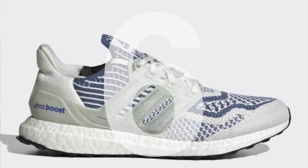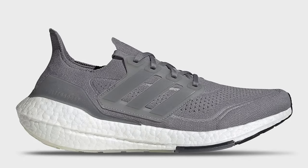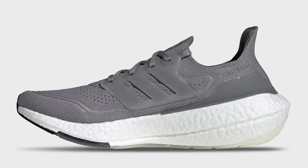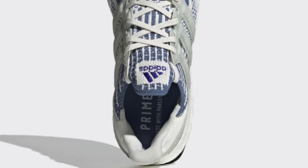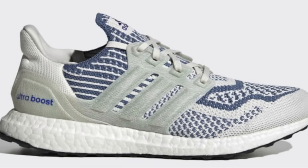At number six is the Adidas Ultraboost DNA 6.0. The Ultraboost DNA is the lifestyle version of the Ultraboost versus the more performance-oriented Ultraboost 21. I put the DNA 6.0 on the list instead of the standard version because it just looks significantly better. The DNA 6.0 features a full-length Boost midsole, which feels absolutely insane underfoot. You've also got a PrimeBlue upper — essentially PrimeKnit but with recycled materials. If you've never tried PrimeKnit or Boost, you're in for a treat because this shoe is near the top of my most comfortable shoes ever worn list.